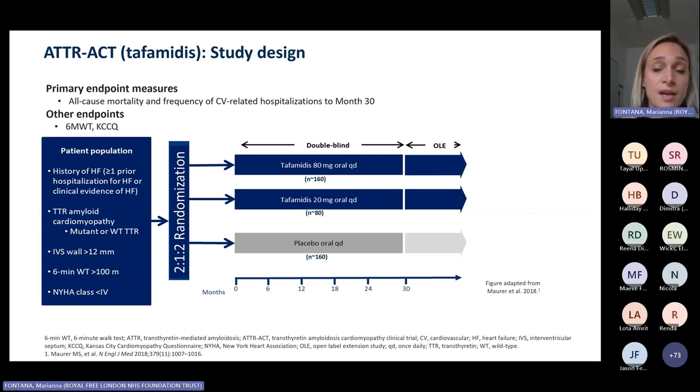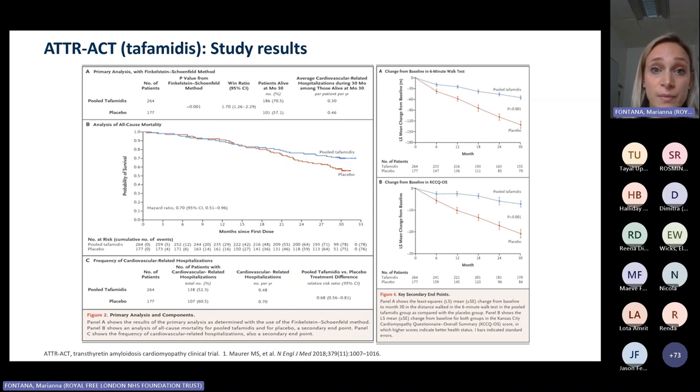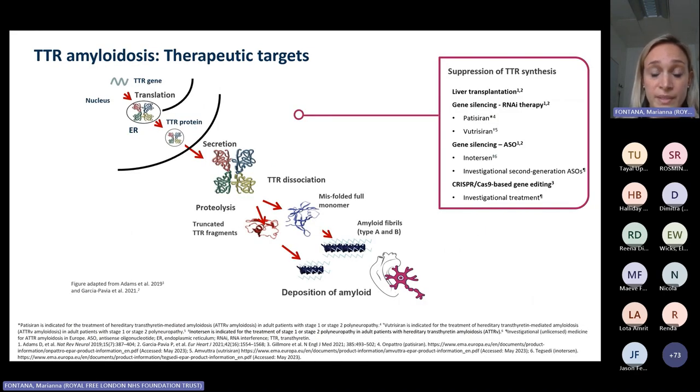The approval of tafamidis is based on a study published in 2018 in the New England Journal of Medicine — a multicenter, multinational placebo-controlled trial with a primary endpoint of all-cause mortality and frequency of cardiovascular-related hospitalization at 30 months. Tafamidis was associated with a reduction in the composite endpoint, as well as a reduction in the rate of disease progression in terms of six-minute walk test and quality of life. This was extremely important as the first drug to modify the natural history of TTR cardiomyopathy. But other compounds are emerging that target the production of TTR from the liver itself.